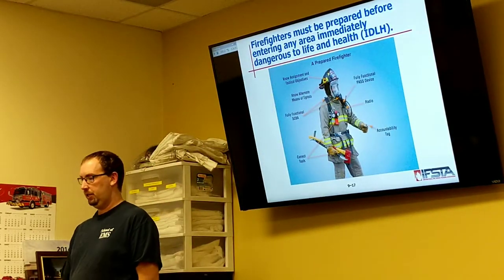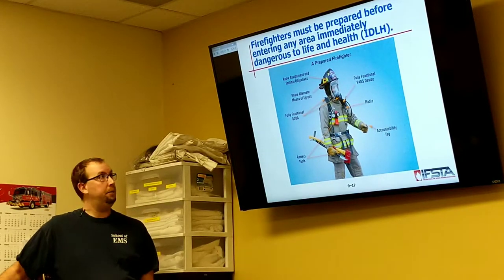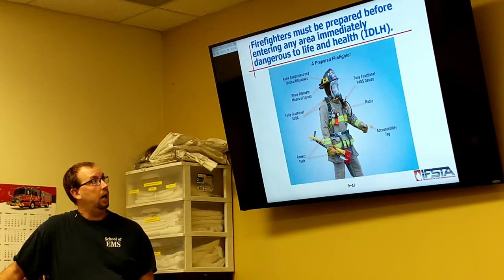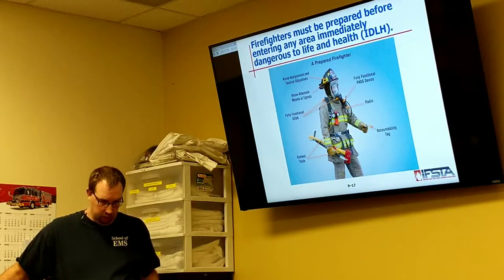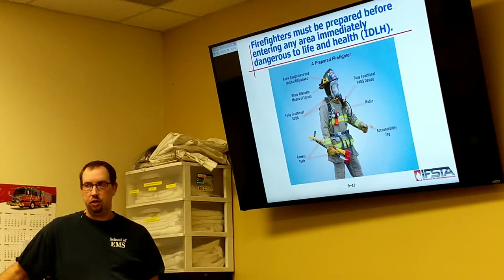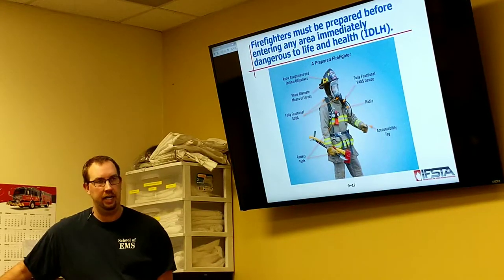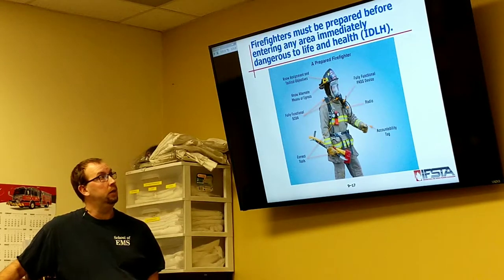There's a picture of what they consider a prepared firefighter — known assignments and tactical objectives, so we know we're doing search and rescue. He's got his tools with him and alternate means of egress, so he knows if he goes in the A side of a structure, he also knows there's an exit on the C side of the structure.